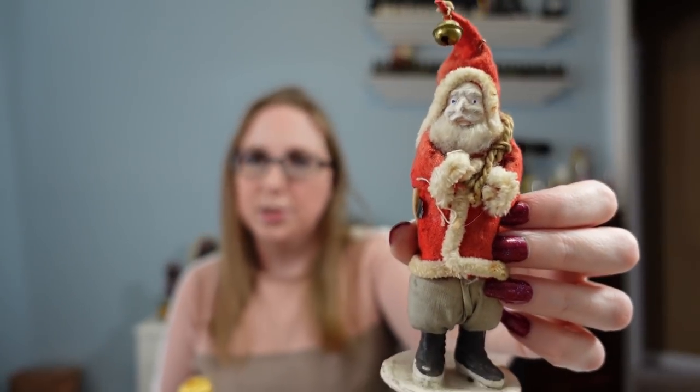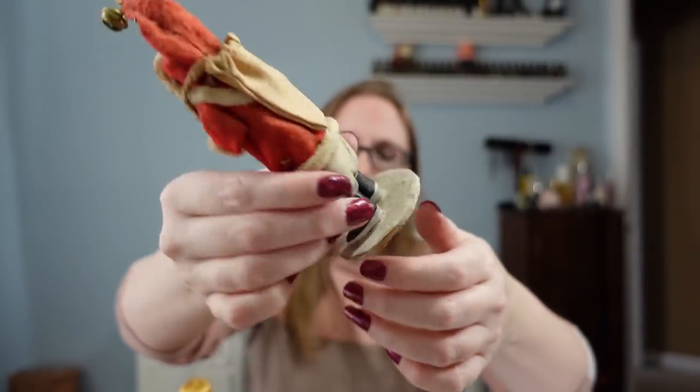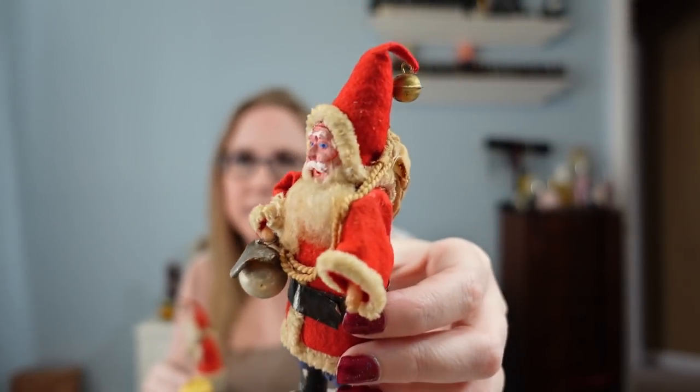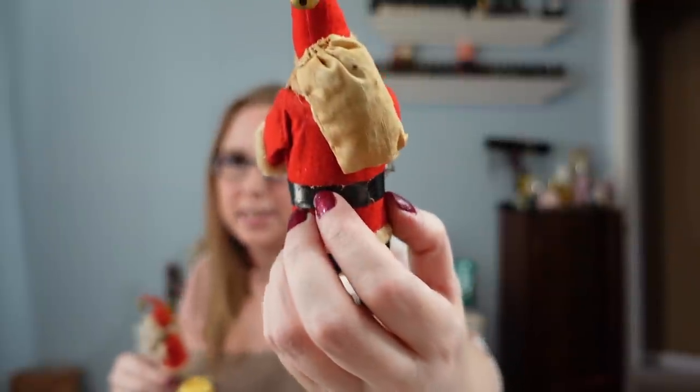There was a lot of vintage Christmas stuff, and that always goes for top dollar lately, even though we're after Christmas. Eric did win two of these old Santa Claus figures. The first one is on a little base and is marked Made in Japan on the bottom. He also won this second one, which is holding a bell — they both have bells on the ends of their hats and look very similar. He paid $90 for the pair.